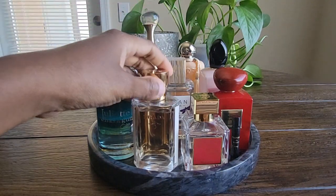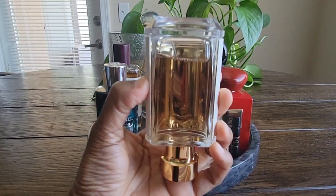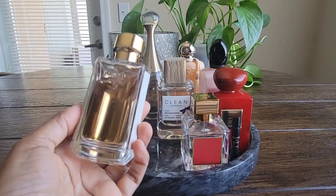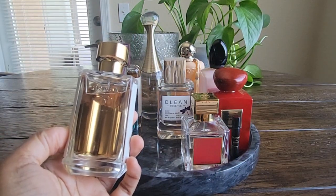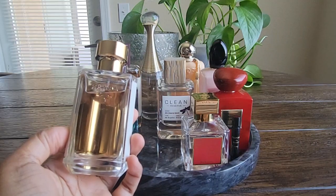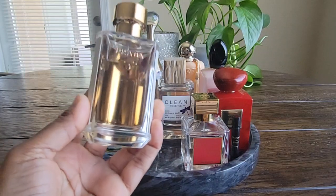Let's start off with the Prada La Femme. I wore this a few times and put a little bit of a dent into it. It is a nice, pretty, easy-reach perfume. There is a note in here I'm not sure what it is that bothers me sometimes — it doesn't smell bad, but I really notice it and it stands out and it's not my favorite.